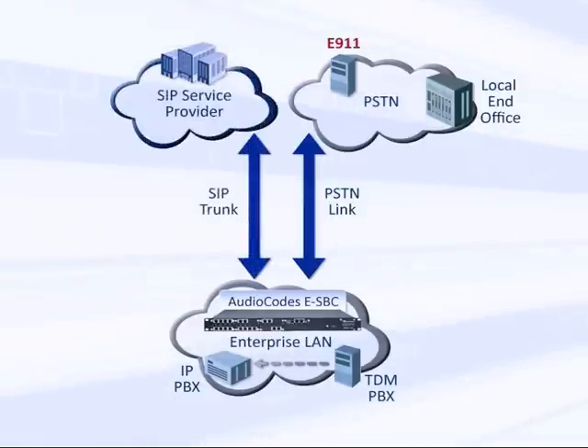At the same time, the enterprise can start enjoying the benefits of SIP trunking while keeping emergency and fallback connection to the PSTN.